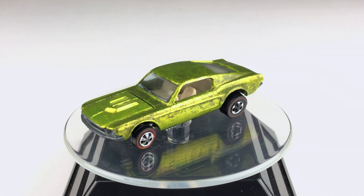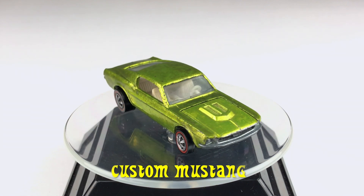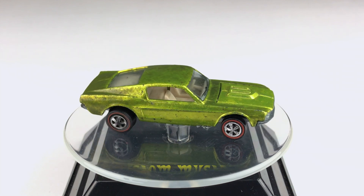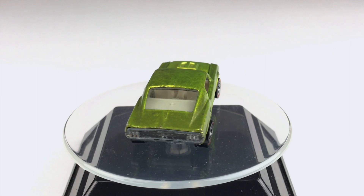The competition today is from 1968 — it's one of the Sweet 16, it's the custom Mustang. Its color is Spectra Flame Antifreeze. It has a metal body and a plastic base. And those wheels — they're the Redline wheels.